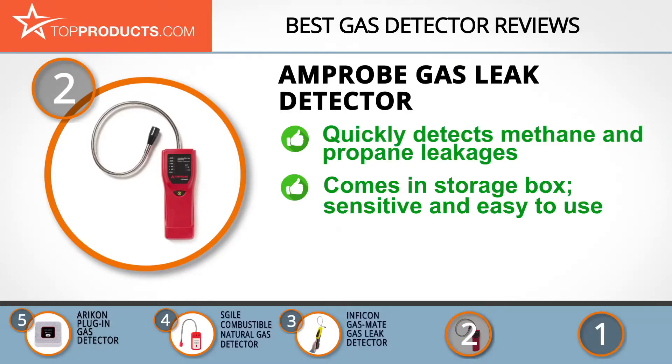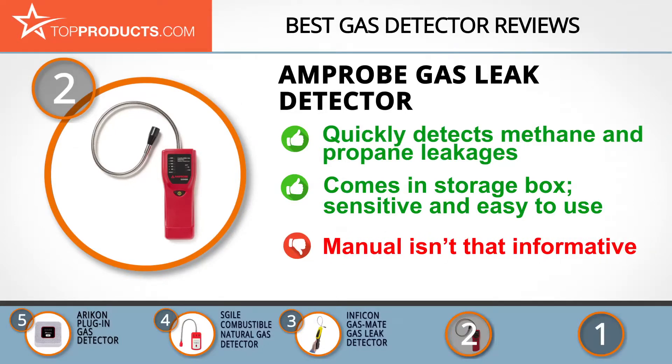This detector stores easily as it comes with a storage box. It's sensitive in pinpointing gas leaks, easy to use, and its batteries are replaceable. On the flip side, its manual isn't that informative — but when are manufacturers' manuals ever helpful, really?